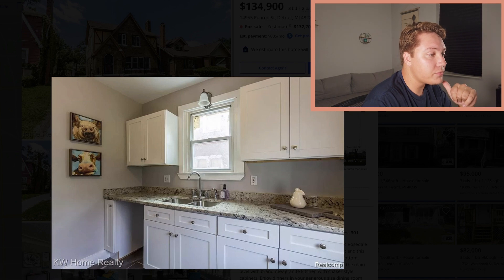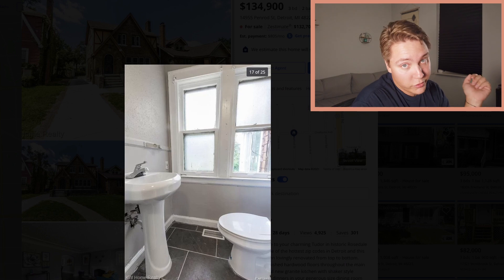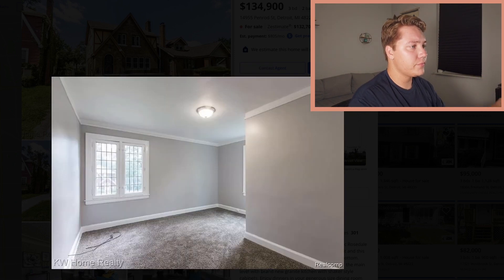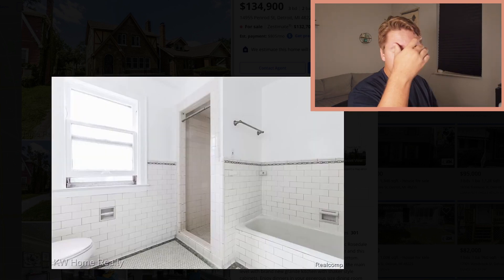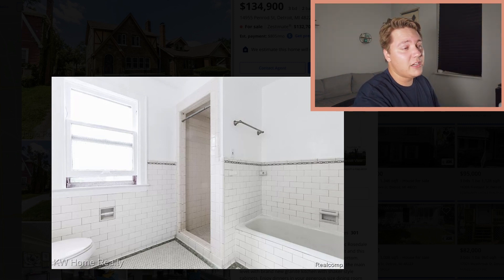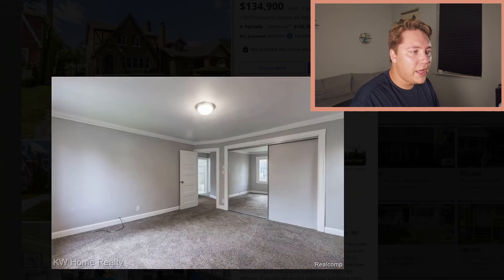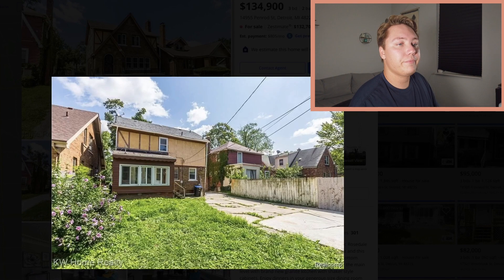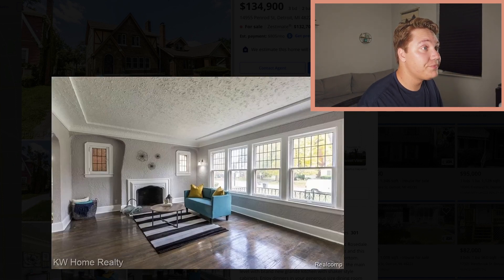You've got to buy the appliances — it's only $140,000, so save some money for those. They didn't redo this bathroom, but you could get a professional cleaning team in to clean the grout and make it more presentable. New carpet. Lots of cracks in the concrete outside. At $140,000, that is not terrible.